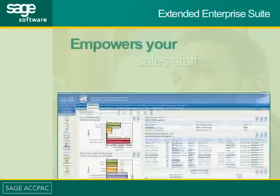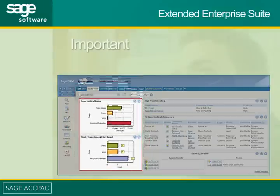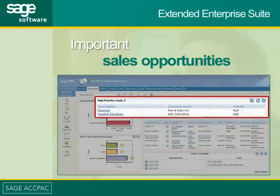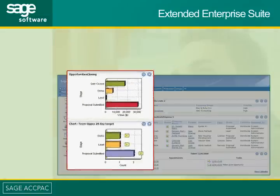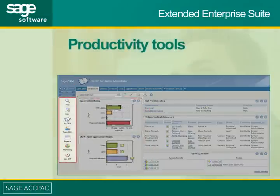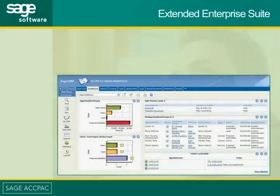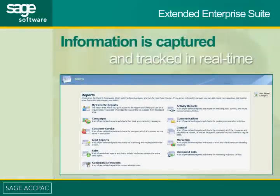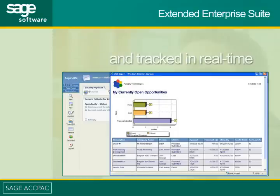Extended Enterprise Suite empowers your sales staff to sell more effectively, enabling them to focus on the most important sales opportunities while also helping them reduce the amount of time they spend on sales administration. Extended Enterprise Suite provides your sales team with instant access to the productivity tools and customer intelligence they need to improve their sales effectiveness on an ongoing basis. All sales information is captured and tracked in real time, while powerful reporting capabilities provide your managers with up-to-date information on sales performance.